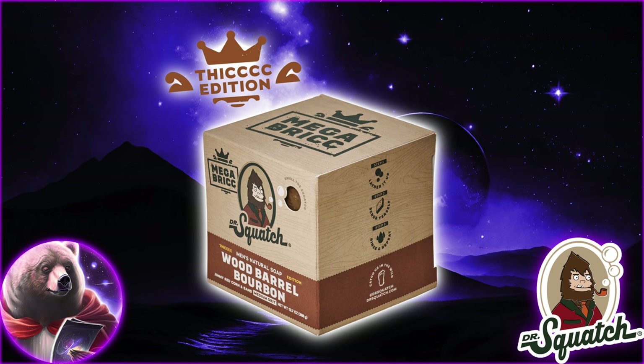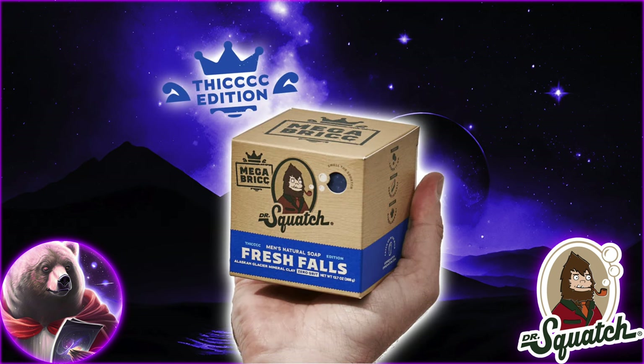Well, that's going to do it for today. Let me know if you'll be nabbing these Mega Bricks, and while you're at it, do me a solid and stay nifty.